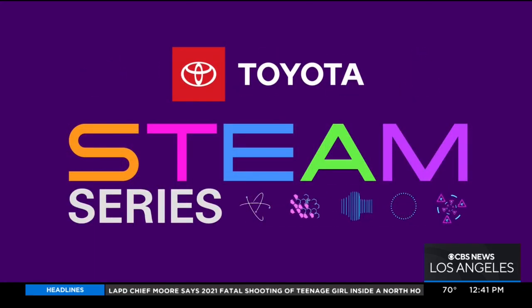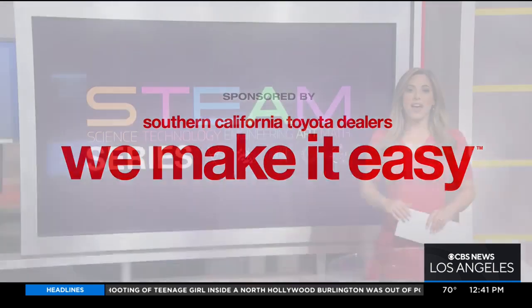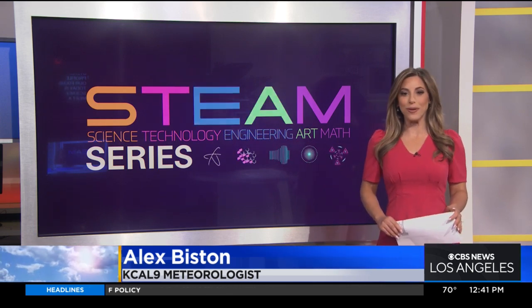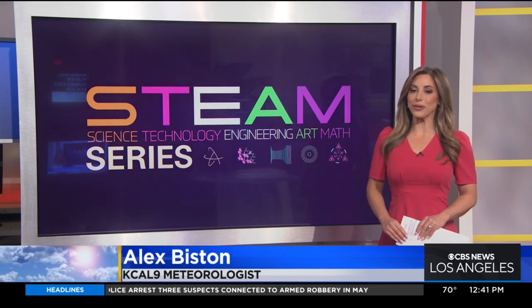STEAM Series, championed by your Southern California Toyota dealers. She makes her living rebuilding ankles and feet. It's time for this week's STEAM Profile, and our focus today is science. Meet a basketball player turned foot doctor.